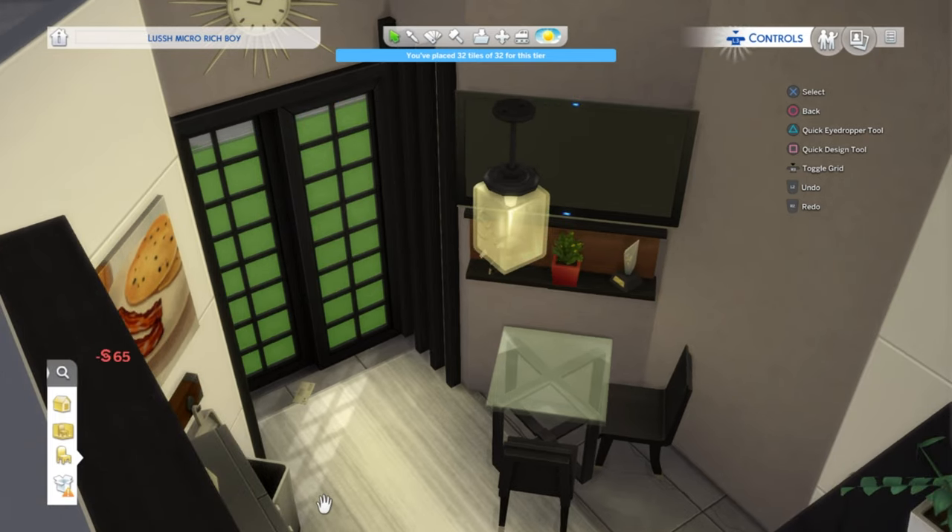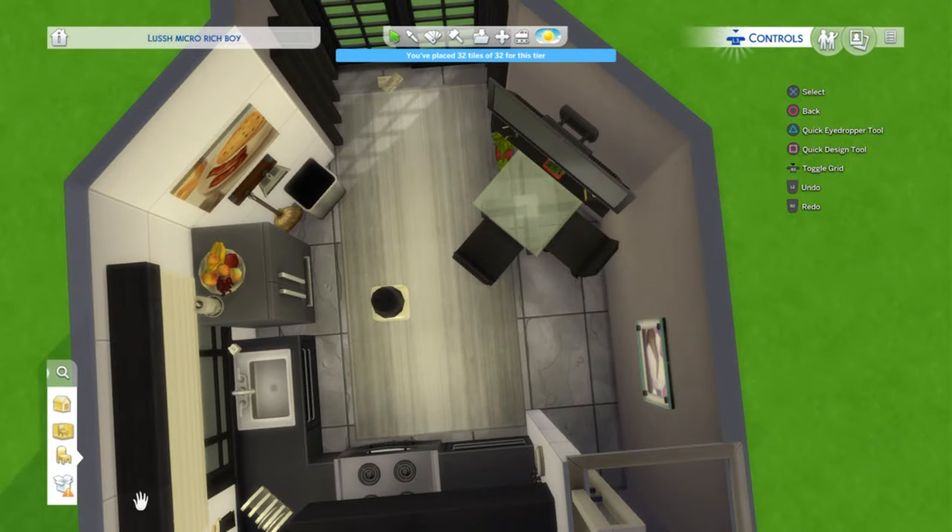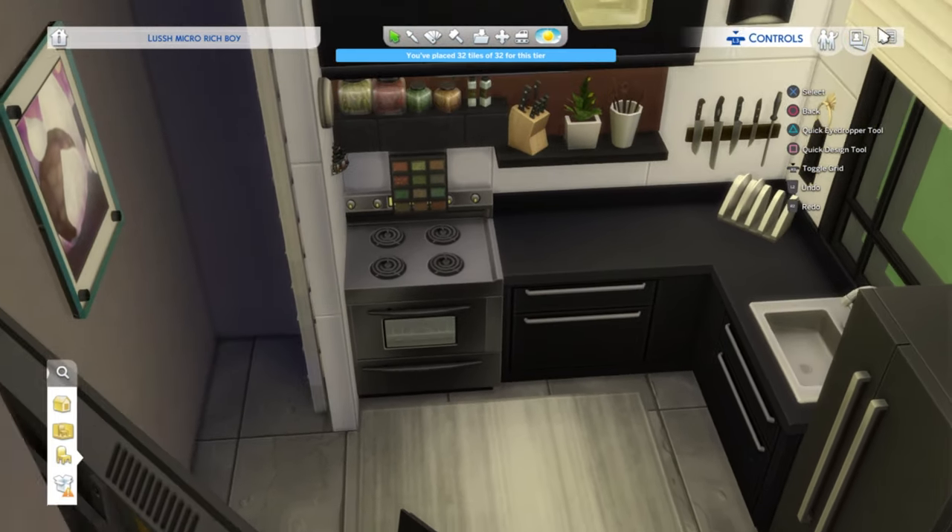I learned a lot in this build — sizing up objects, moving objects, putting things in places that they shouldn't be. And I think it ended up coming out really nice.